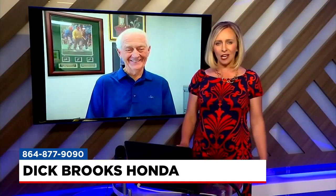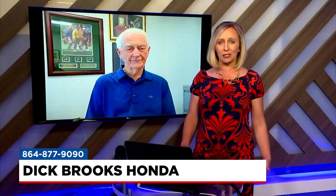Now, certified Honda owners get a lot of benefits that make the ownership experience easy and enjoyable, and it starts with warranty coverage. Talk to us about those warranties.